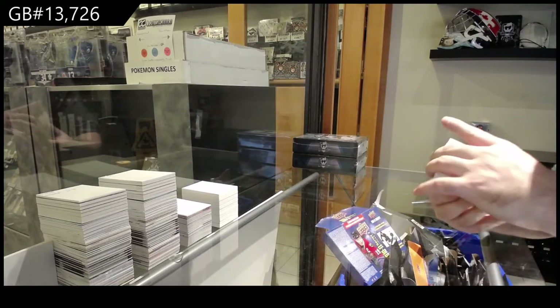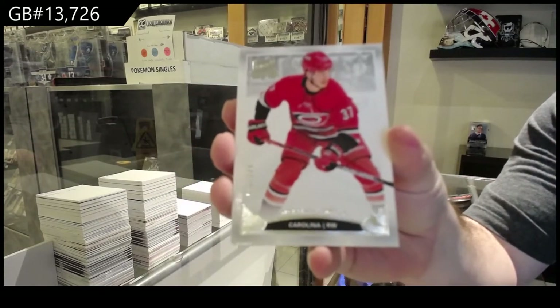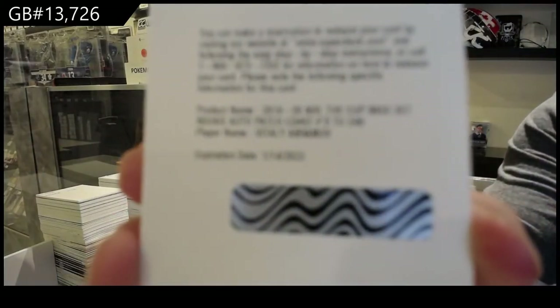We've got a Sveshnikov /249 base — Sveshnikov, Carolina. And we've got a /249 rookie patch out of Abramov.